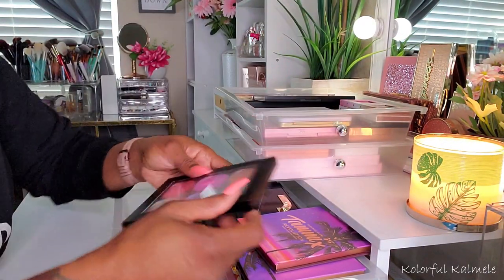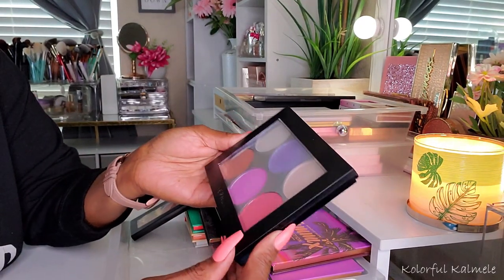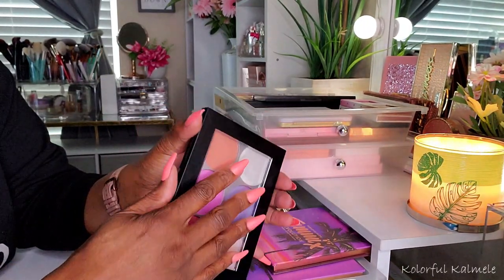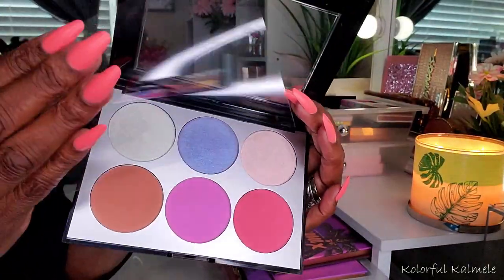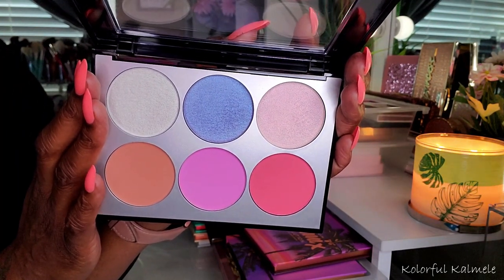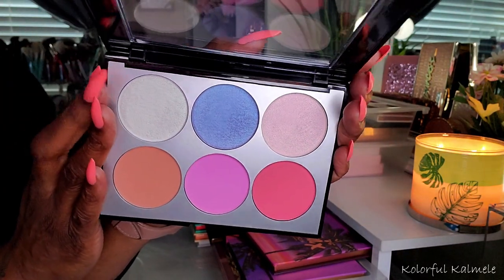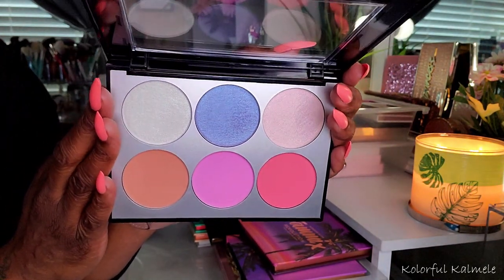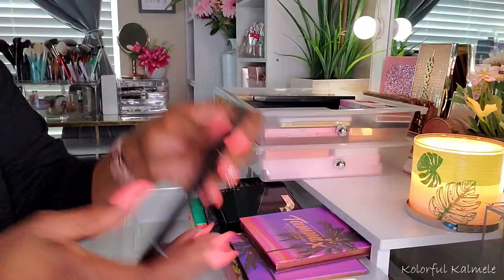Now this is another one from Sephora. I bought this from the sales section and couldn't resist it, knowing full well I didn't need this. This one is called the Holographic Face and Cheek Palette. It has these holographic highlighters on the top — you can see I still have the sheet in here — and then gorgeous blushes on the bottom. I haven't used this yet, but it's really, really pretty. Those days when you want to do something different with your highlight or use them on your eyes as well.